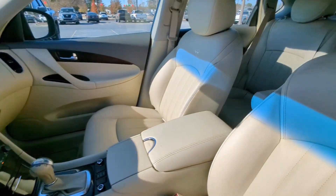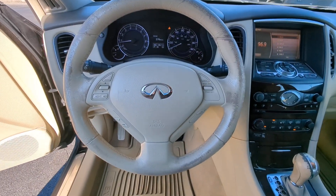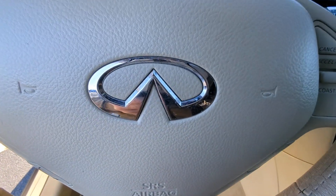Feel the thrill of athletic performance in this premium FX35. Our team will give you an outstanding test drive experience. Stop in today.